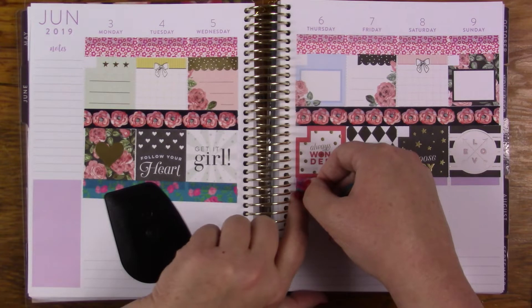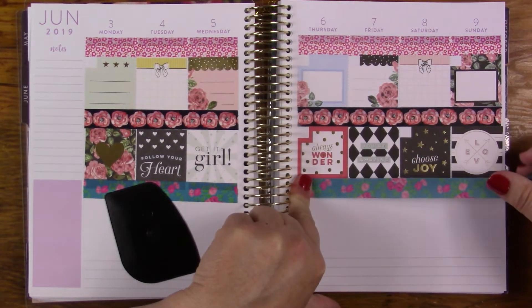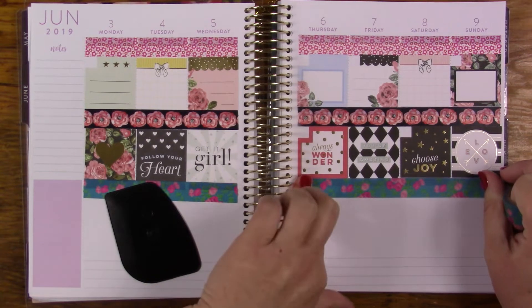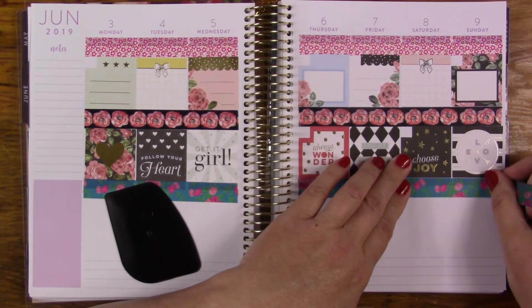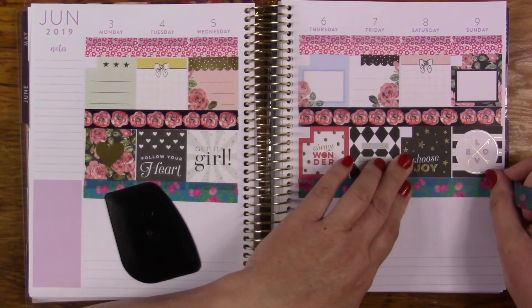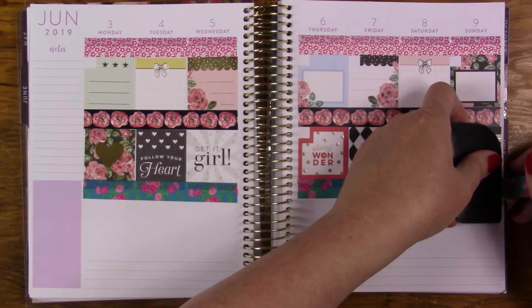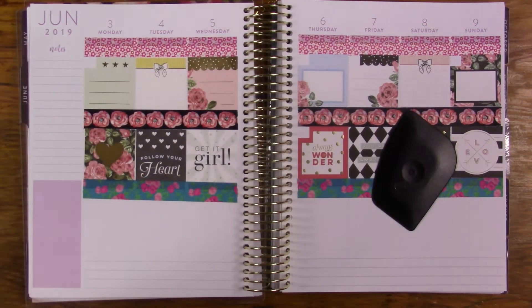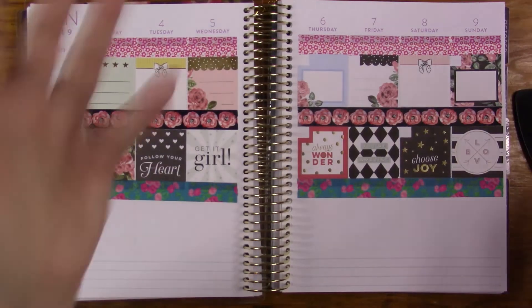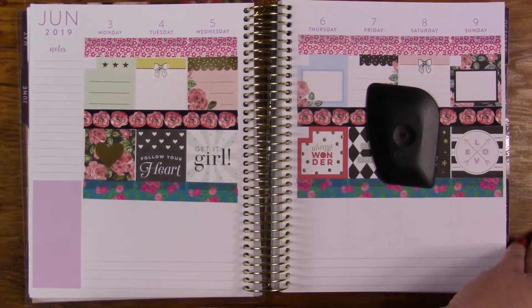I find it easier to start the washi on this side without wasting any of it than I do on that side. I think maybe it's because I'm right-handed and this is closer to that shoulder. That's my theory. I could move the planner — I honestly would move the planner if I wasn't filming. I don't know why I don't do it otherwise.